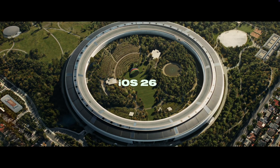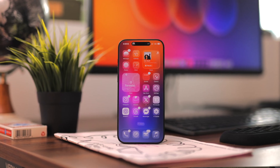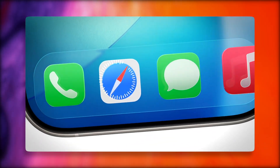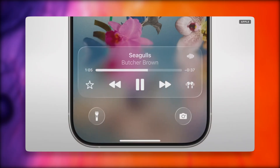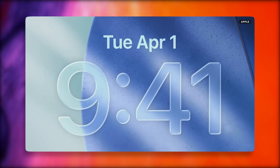iOS 26 is here and this is one of the biggest facelifts I've ever seen for software across all Apple's products in quite some time. We're talking translucent icons, translucent dynamic widgets, and a new look called liquid glass. I actually quite like it — some people will love it, some won't. It's not about flashy new colors, but more about depth and subtlety.